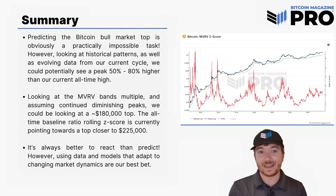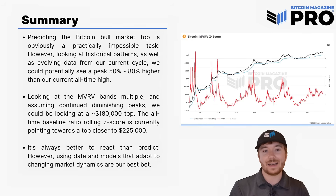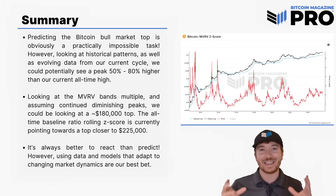We did two mathematical models today. Looking at the MVRV bands, we can assume diminishing peaks — it was 7, 6, 5, 4, potentially 3 this cycle — which pointed towards a $180,000 peak. And then when we looked at the all-time weighted moving average baseline ratio rolling Z-score, it's currently pointing towards a top close to potentially around $220,000 to $225,000.